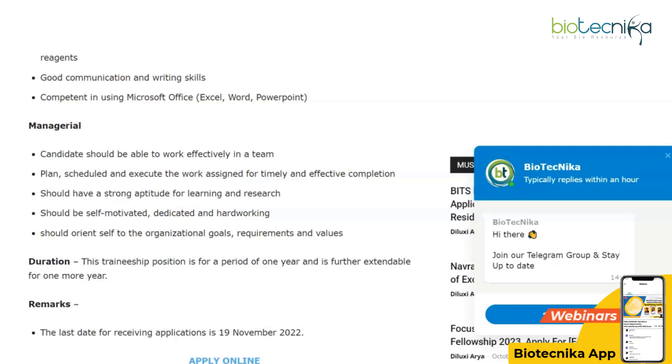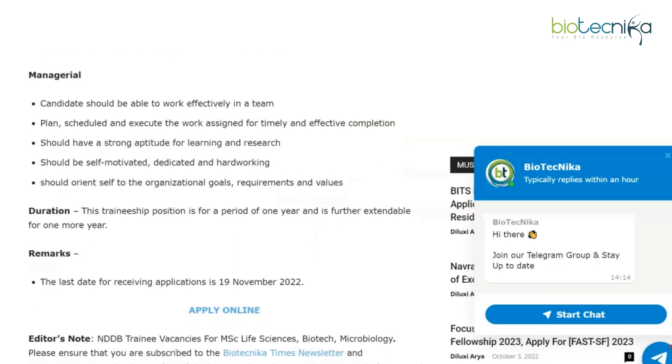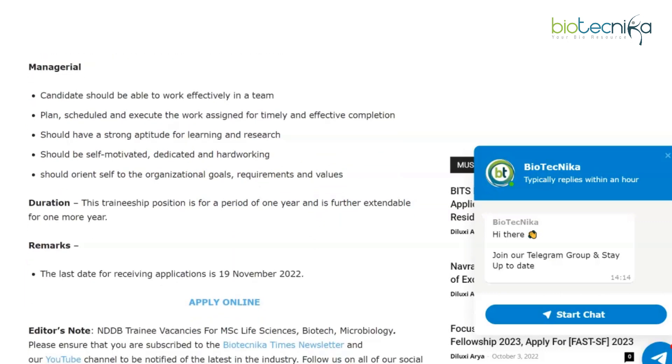Required managerial skills include the ability to work effectively in a team, plan, schedule, and execute assigned work, a strong aptitude for learning and research, being self-motivated, dedicated, and hardworking, and orienting oneself to organizational goals, requirements, and values.